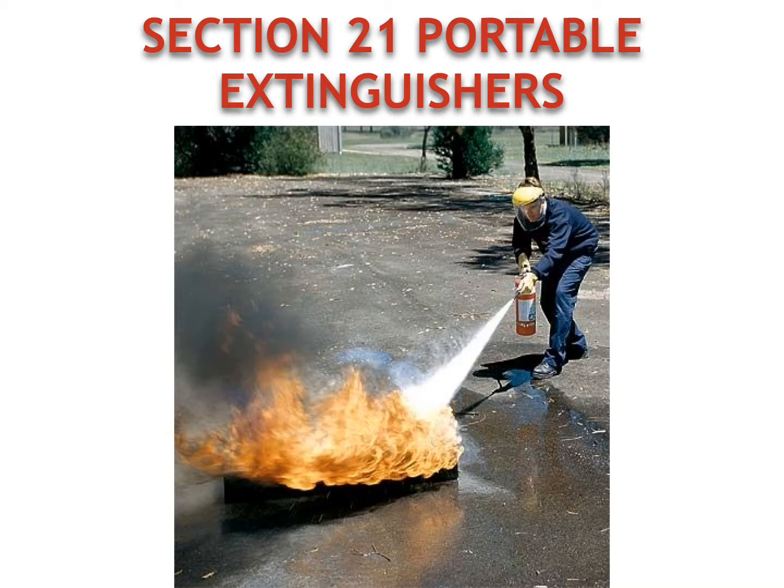Hello and welcome back to the Grinberry Volunteer Fire Department and our fire academy. I am Matt Hohan, captain of operations, and today we're going to cover section 21: portable fire extinguishers. Portable fire extinguishers are a very usable option and should be considered on almost all small fires.